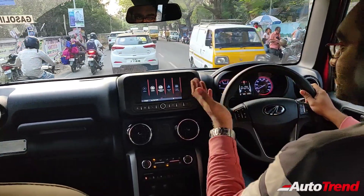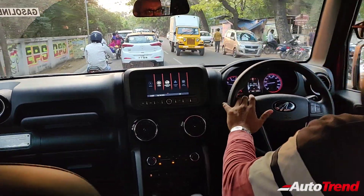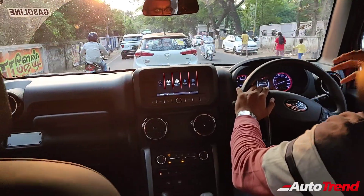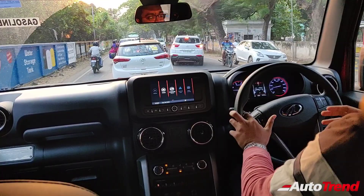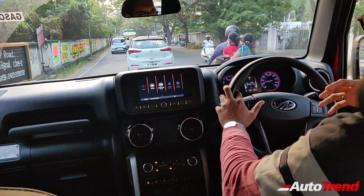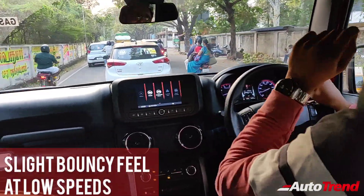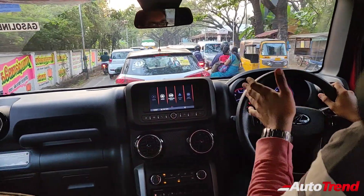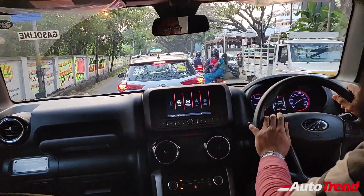Far better when you compare with the previous generation Thar — that was properly utilitarian, hardcore, focused only towards utility and mud plugging. This new one is more comfortable: the interior is far more insulated and better isolated. The driver is very well isolated and the suspension is very good. There is a slight bit of bounciness at low speeds, probably because of high tyre pressure, but apart from that it feels properly good.